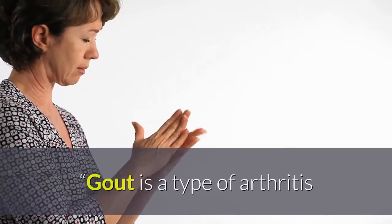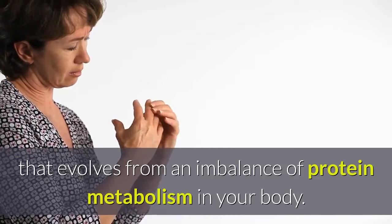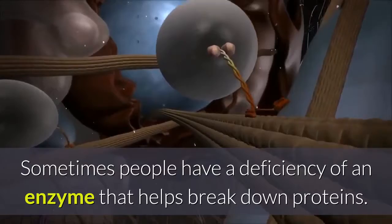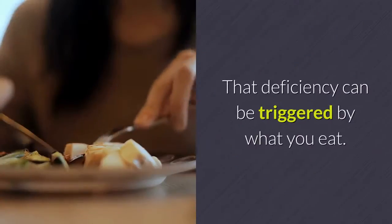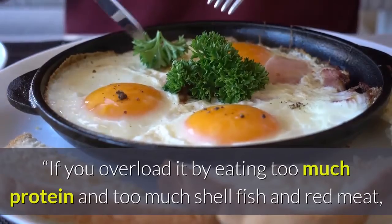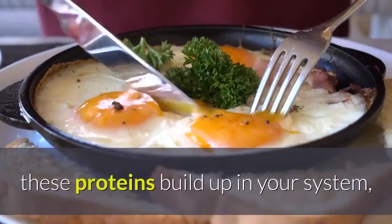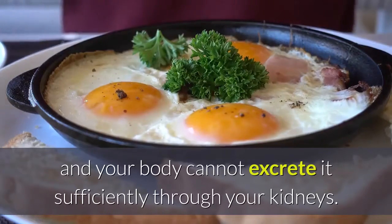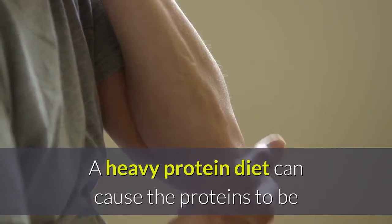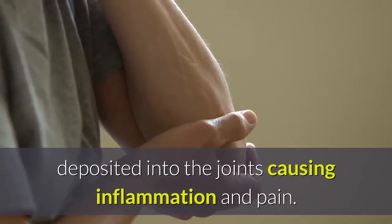Gout is a type of arthritis that evolves from an imbalance of protein metabolism in your body. Sometimes people have a deficiency of an enzyme that helps break down proteins. That deficiency can be triggered by what you eat. If you overload it by eating too much protein, too much shellfish and red meat, these proteins build up in your system, and your body cannot excrete it sufficiently through your kidneys.